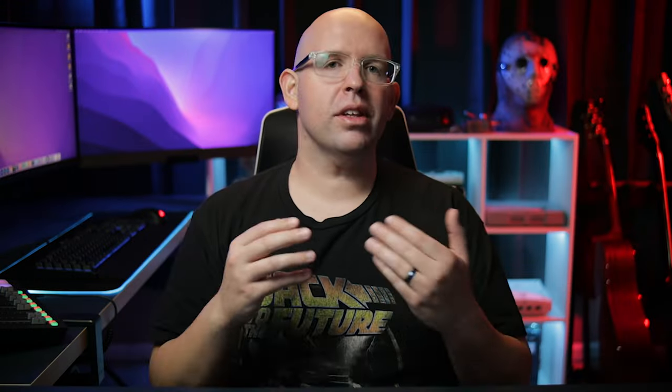In this video, I want to go over what you'll be getting with these new IMAX enhanced Marvel movies on Disney Plus and maybe what you should and should not expect from these updated versions. So let's just dive right in.